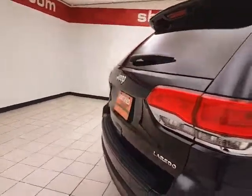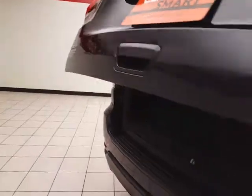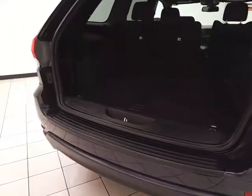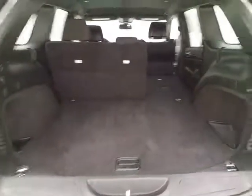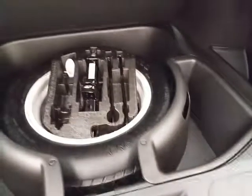Rear wiper, washer, and defrost for excellent visibility. There's lots of cargo space in the rear with hooks on both sides, perfect for keeping plastic grocery bags secure. Additional underfloor storage with removable bins for easy cleaning.